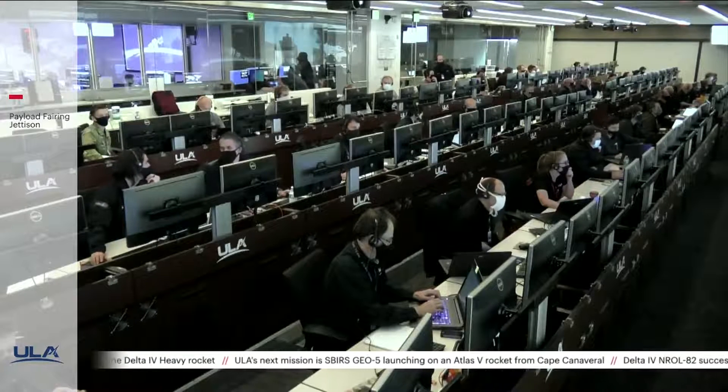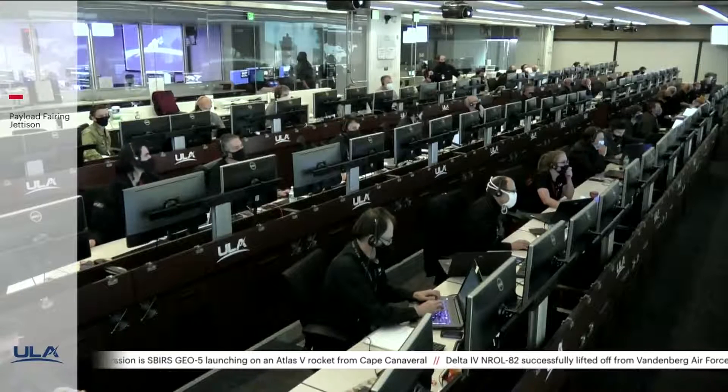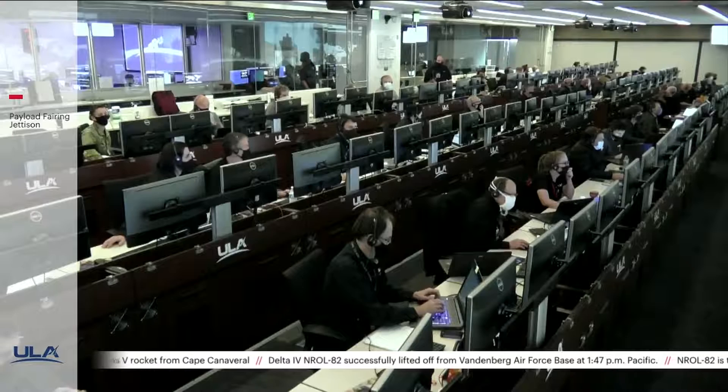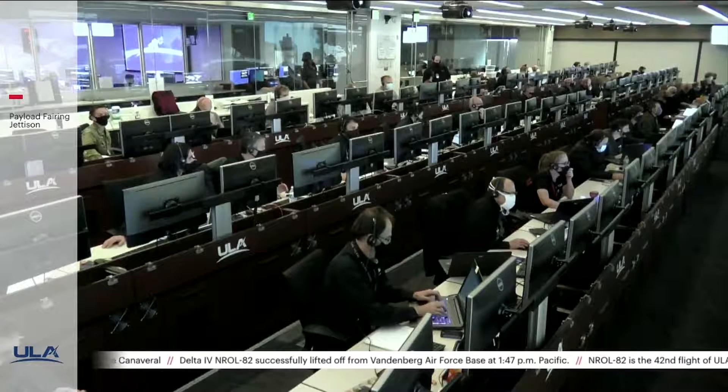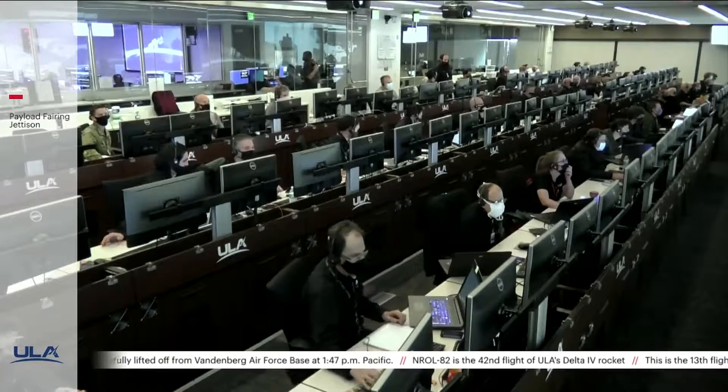This is Delta Mission Control at T plus 10 minutes. Rob Kesselman just confirmed the successful completion of the early phase of today's flight, and all systems continue to operate nominally. For more information about this mission, please follow us on Facebook and on Twitter, or our blog.